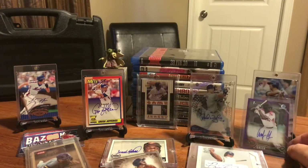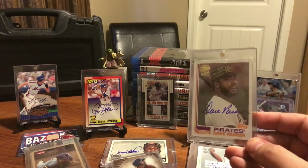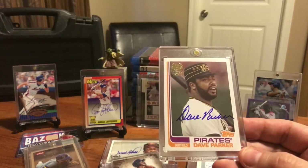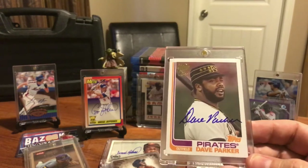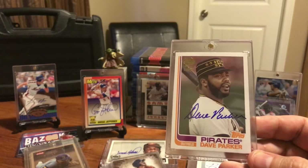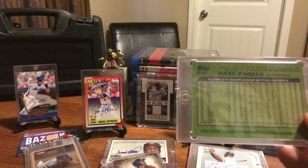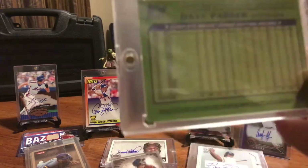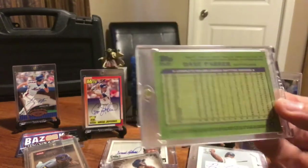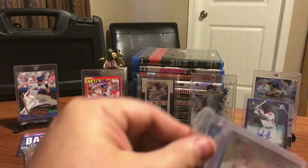The 1982 Topps design is one of my very favorite card designs. Got this sweet-looking Dave Parker with the old painter's cap on from the Pittsburgh Pirates - just a clean, sweet on-card auto that totally pops off the card. Super nice card, shows his entire career. Go ahead and pause it if you want. Dave Parker, great card, I'm keeping it.